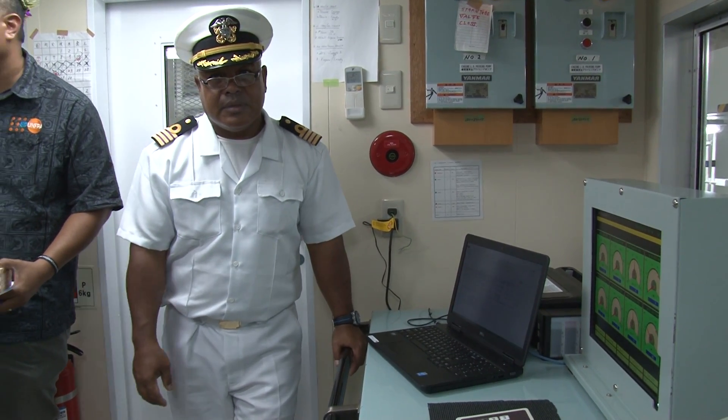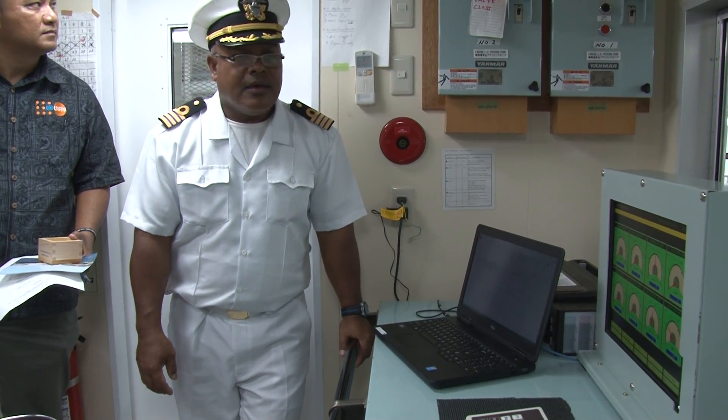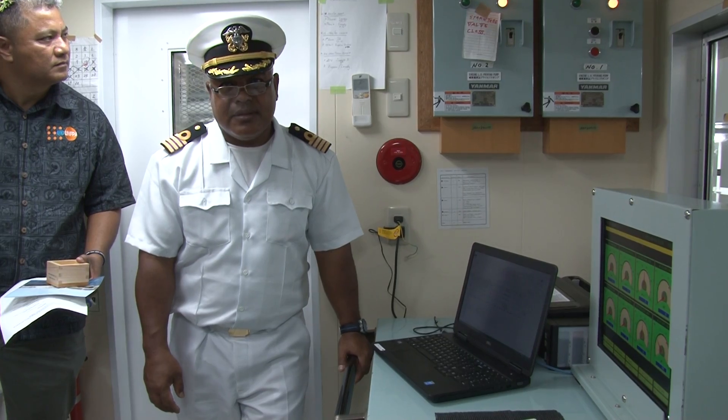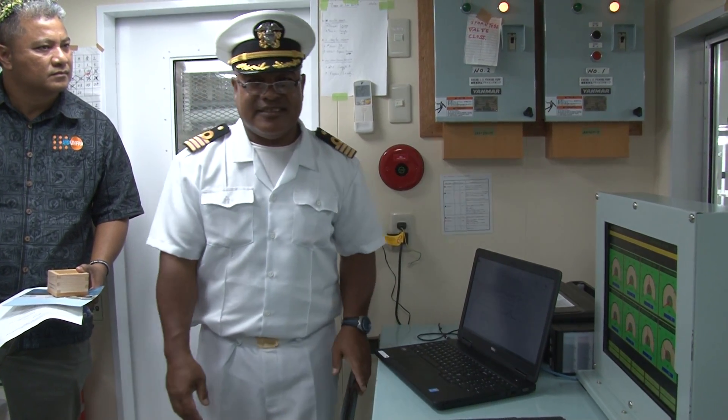In terms of speed, power and all of that, how is this compared to other ships? This one, they're very powerful, but this goes only 10, 10.5 knots distance.